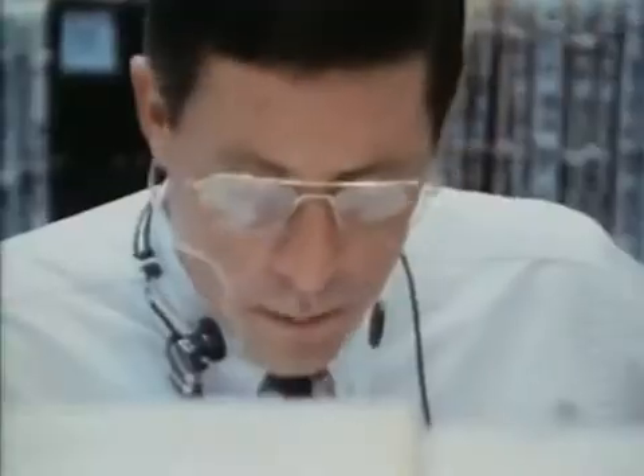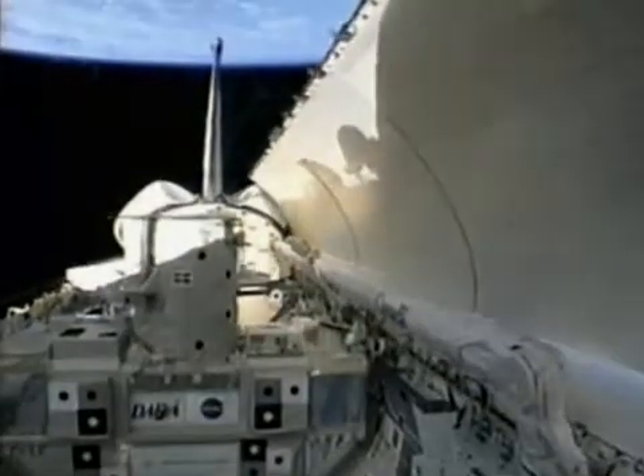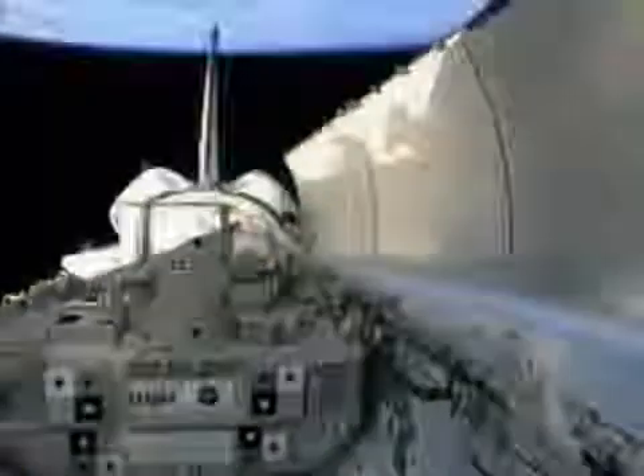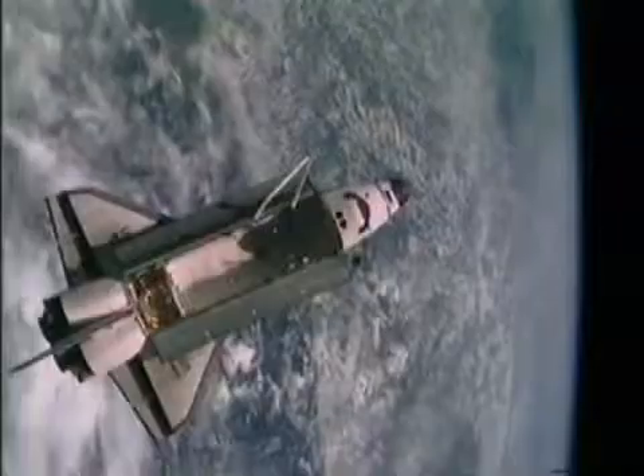Columbia, you have a go to open the payload bay doors. When you are in attitude, it should be about two and a half minutes. Once in orbit, the shuttle crew opens the payload bay doors. Open to space, the cargo bay becomes the workplace of the orbiter.